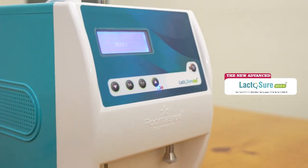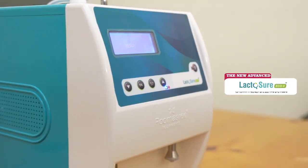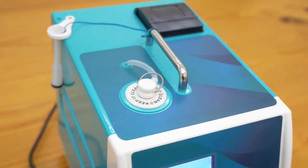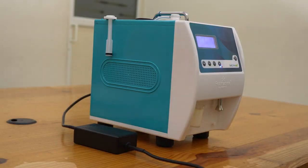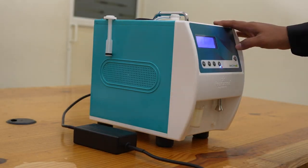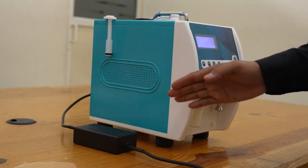LactoShure Echo V is the most accurate and fast portable analyzer plus stirrer combo currently manufactured in India. The LactoShure Echo V bundle contains the analyzer section, sample cup, and the adapter.